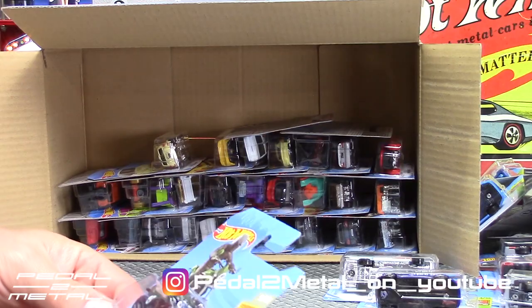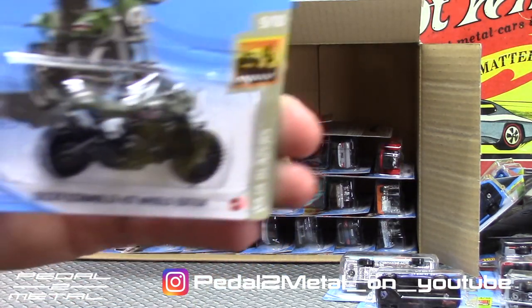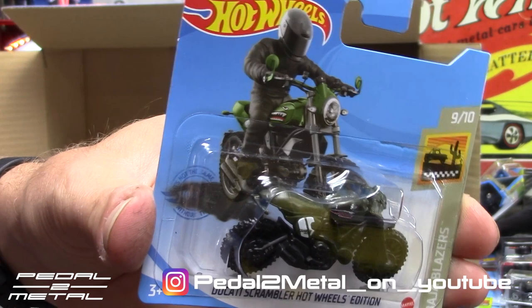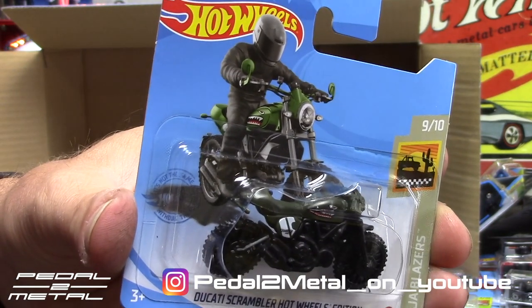Ducati Scrambler Hot Wheels Edition in a military green — I've never seen that in the store. This is also probably a new M-case item. It says M-case on the back of the pack.